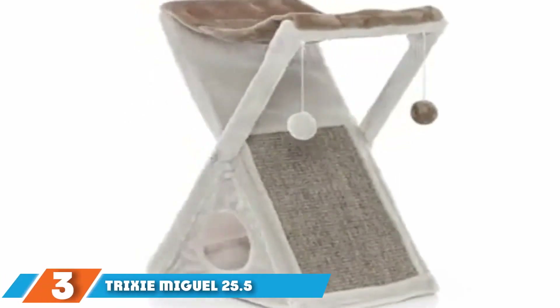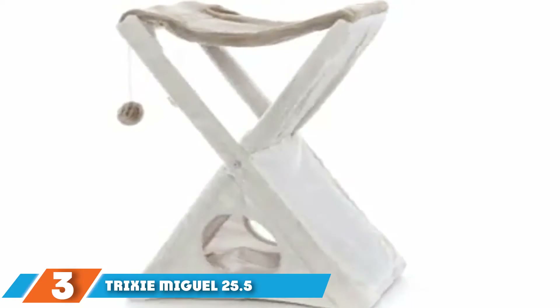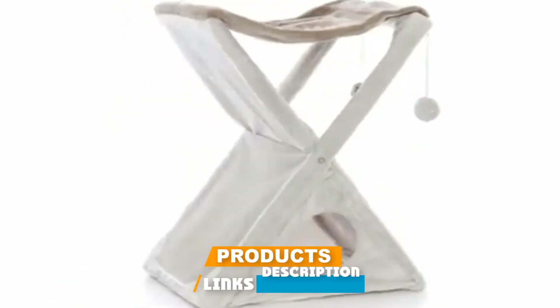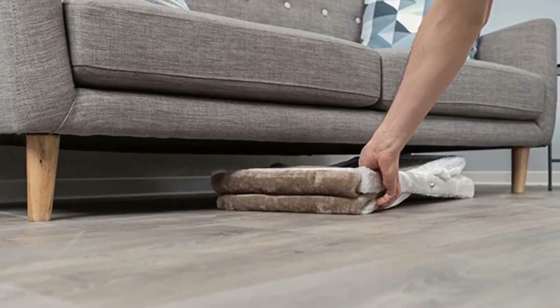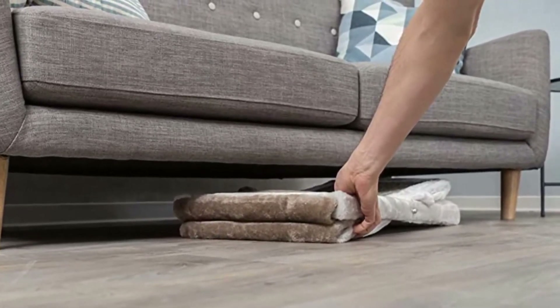The number three position is held by the Trixie Miel 25.5-inch Plush Cat Tree. Whether you live in a small apartment or you need an affordable portable cat condo, the Trixie Pet Products Miel Fold and Store Cat Tower fits the bill. This top-rated cat condo is simple, compact and easy to store, but offers a great way for your cat to safely play, scratch, and of course, relax.